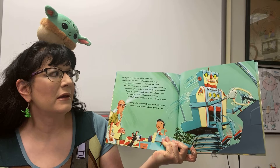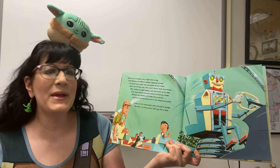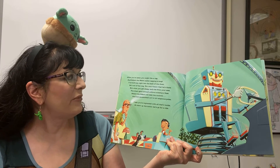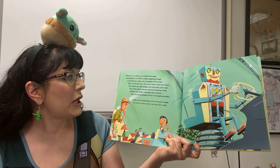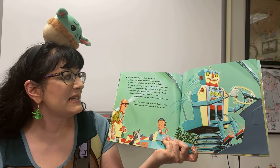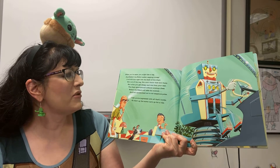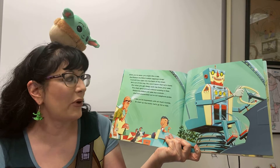After you've eaten you might like a nap, and Robert the robot makes napping a snap. I build him right into the back of the chair — he's out of the way, he won't know that he's there. But when you get sleepy and rise from your seat, the chair spins around without missing a beat. Robert the robot will take the controls, and he's guaranteed not to hit telephone poles.